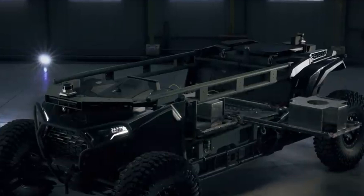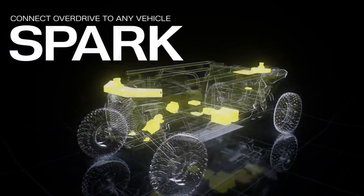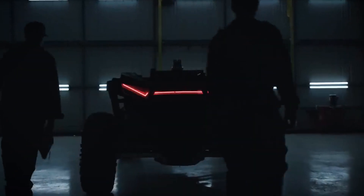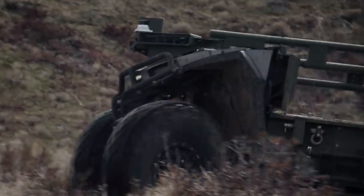Now, let's talk power. Under that rugged body, Ultra packs Overland AI's homegrown Overdrive software and Spark hardware, all crafted in-house by a team of mad geniuses from places like Google, SpaceX, and the U.S. Army.